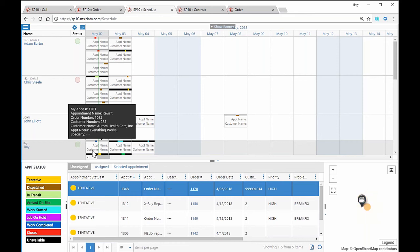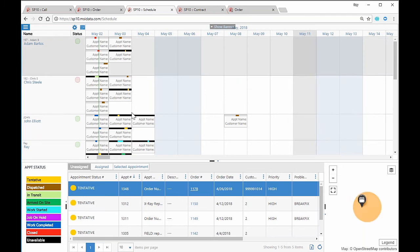So far: Pam called in, the generator was beeping, we are going to service the generator, and we've scheduled technician Ray to go do that. Now I'm going to bring up my iPad and show you what the technician view would look like. I'll also mention that we are device agnostic — we support Android as well as iOS, on both phones and tablets.